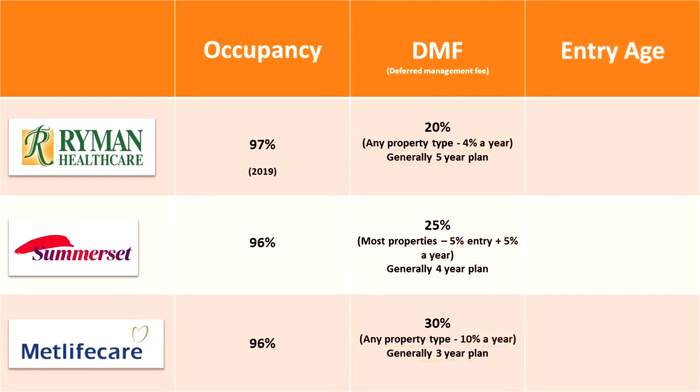This brings us to our last stat: the minimum age requirement. This is important because they do not want to let people in that are likely to live a longer life. From a company's point of view, they want to make sure the minimum age requirement is high, as it's likely that the tenants will leave after a few years. As you can see, all three companies have a high minimum age requirement to get in.